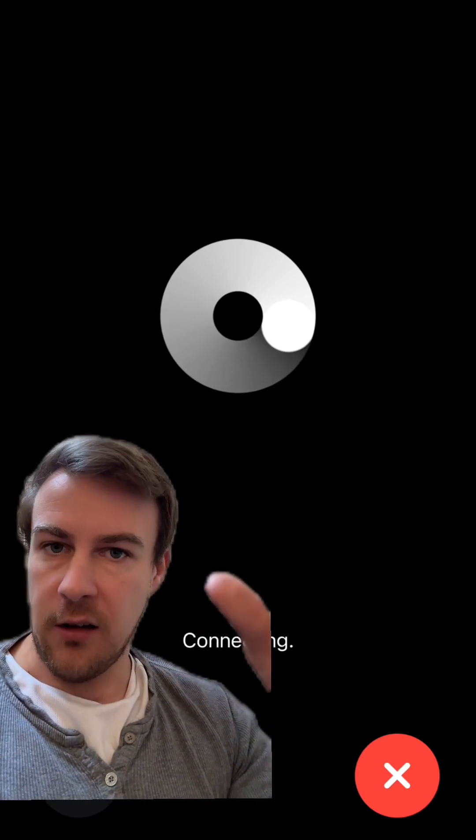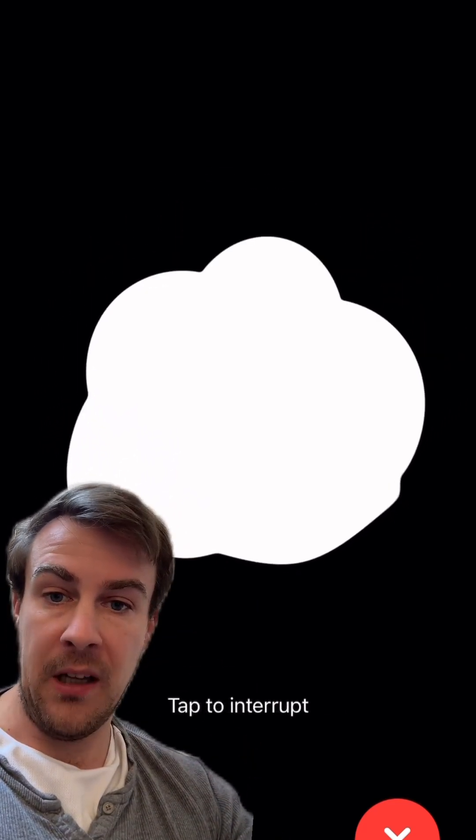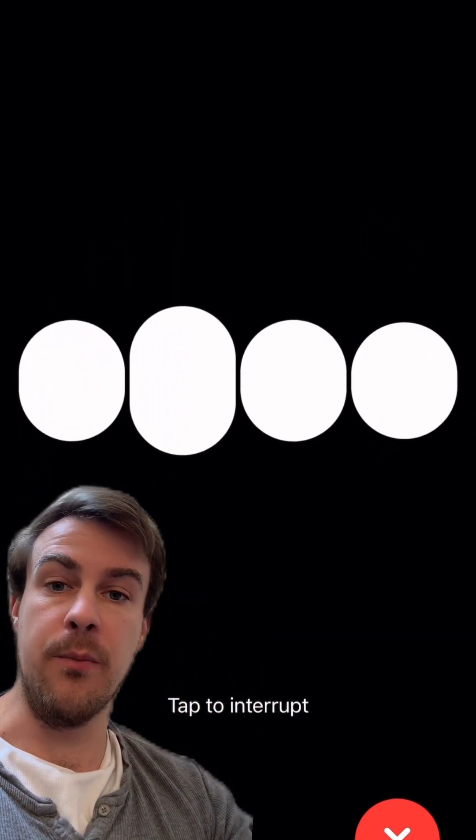ChatGPT is then going to show you this little screen, it's going to load up, and then you are going to speak. You can go ahead and speak and give it any instructions you want. ChatGPT is going to listen, and when you are ready you're going to stop — it's going to have a think and then respond to you.